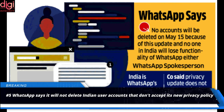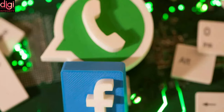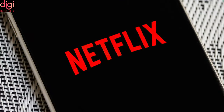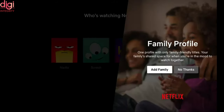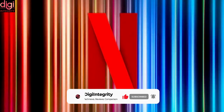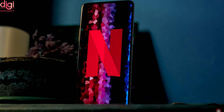WhatsApp says it will not delete any Indian user accounts that don't accept its new privacy policy. The policy allows the Facebook-owned company to share business information with third-party applications, including its parent company Facebook. Meanwhile, Netflix has surveyed some users on a potential new service called N Plus, which could include custom playlists for TV series, behind-the-scenes production info, and podcast content. N Plus would be an online space where you can learn more about Netflix shows and related content.